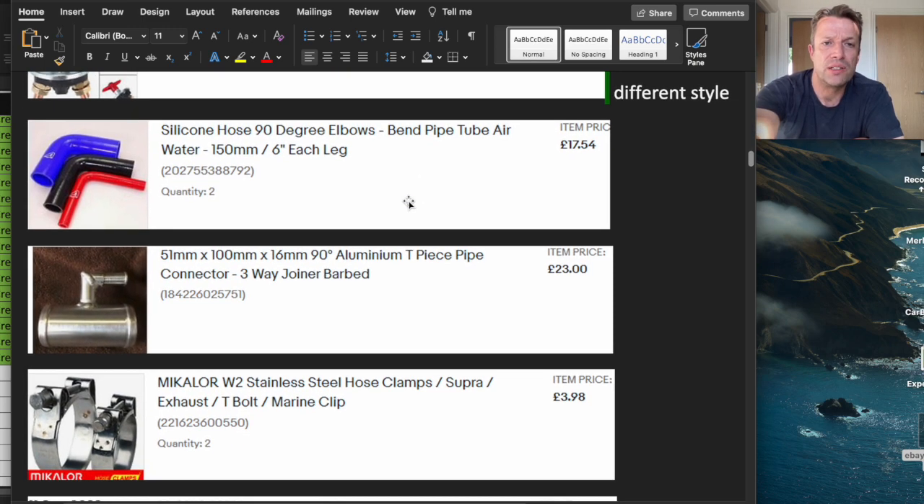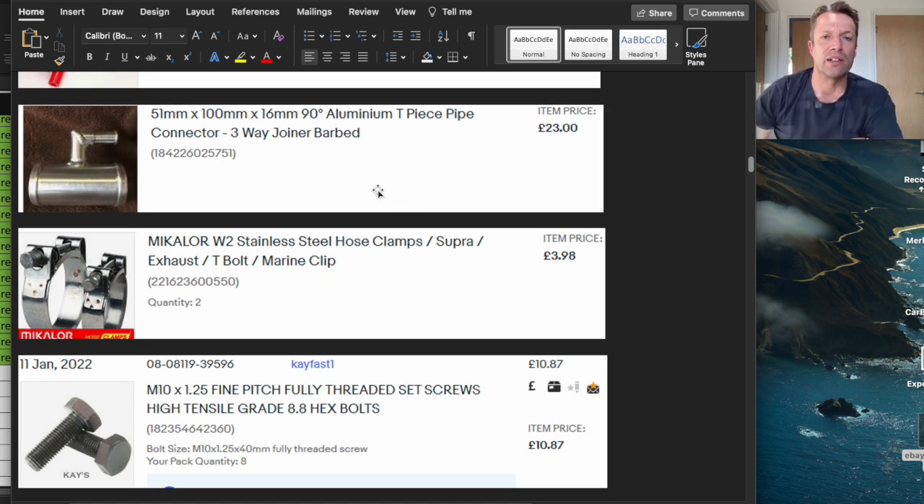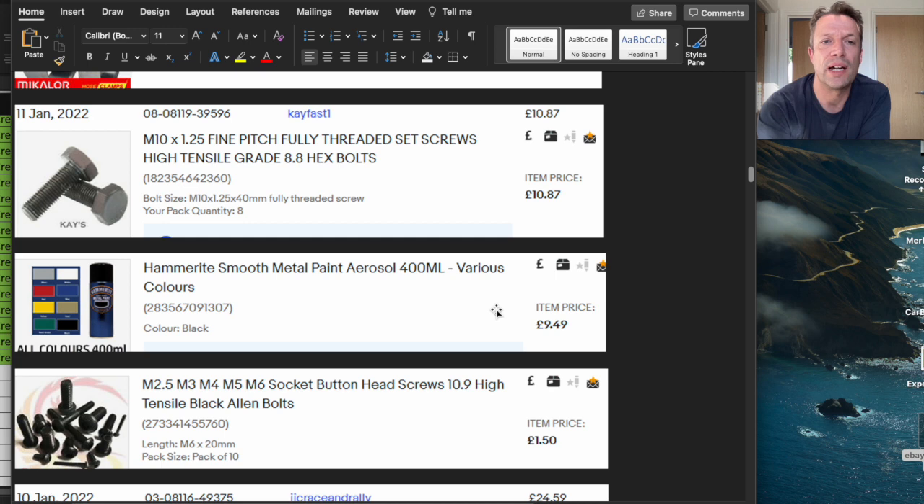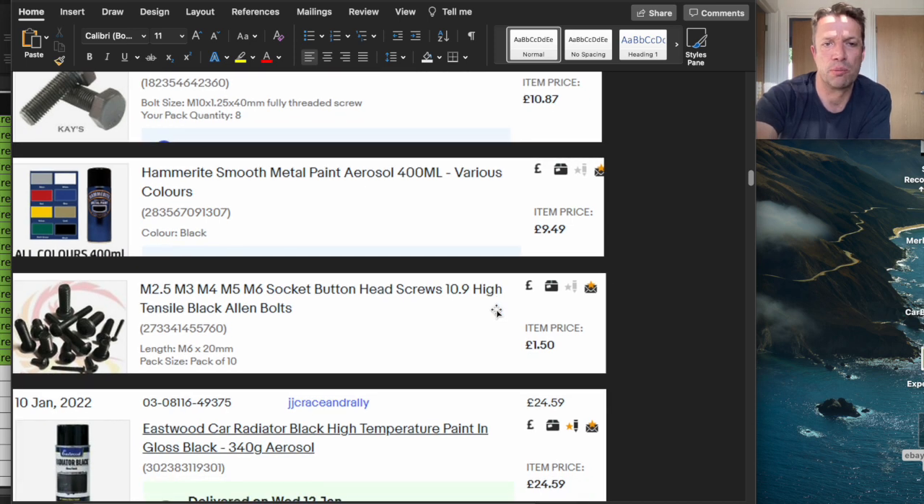I contacted a guy on eBay who will make T-sections in any diameter and size you require — great service for £23. I've been replacing jubilee clips with Mikalor clamps because they're a proper nut and bolt and you can keep doing them up as tight as you need. High tensile 8.8 hex bolts — you certainly need these on your diff nose for attaching the propshaft, and probably for attaching the calipers to the hubs. Also a Hammerite smooth black spray for touching up the chassis if you get any knocks or chips.